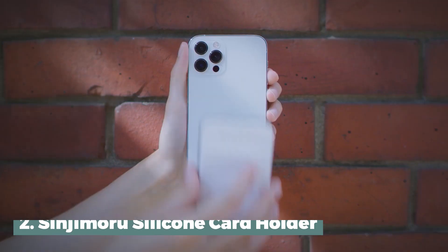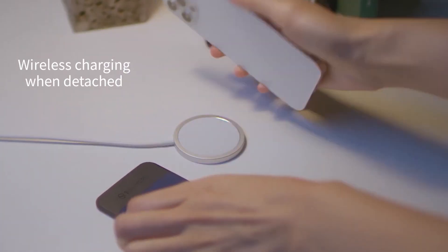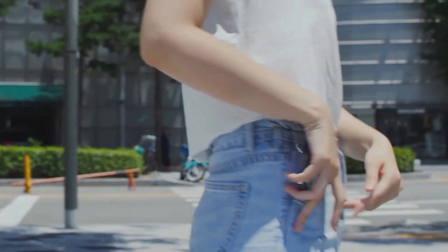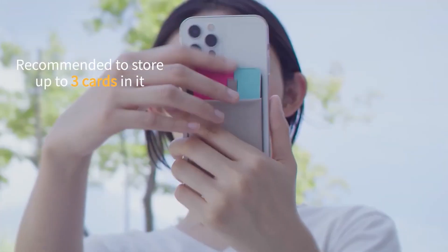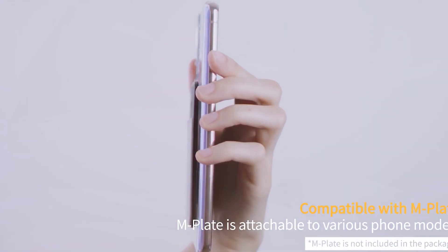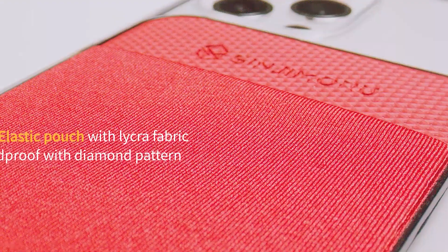Number 2: Sinjimuru Silicone Card Holder. The Sinjimuru Silicone Card Holder is a useful item that can serve a number of different purposes. You can keep your phone and cards in one place. The phone holder is made of silicone and has both a loop and a finger grip strap that can be connected to your phone case. You can use it with most smartphone models and covers like the iPhone, Galaxy, and more. It can hold up to two cards at once.